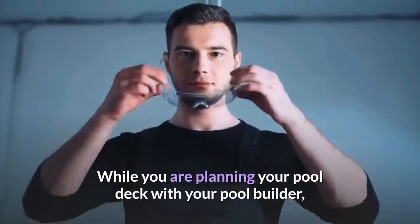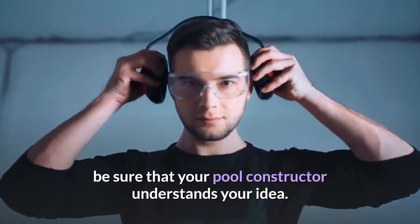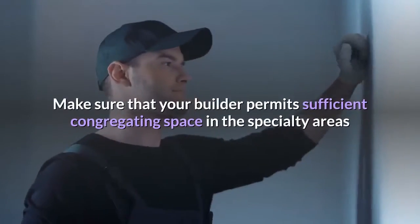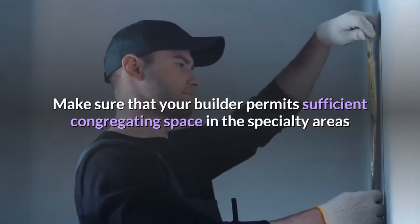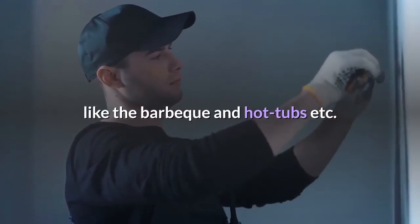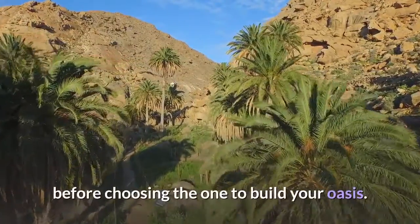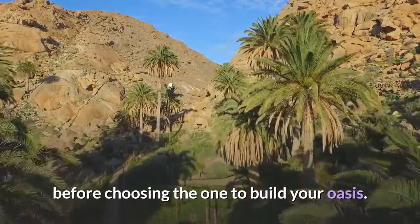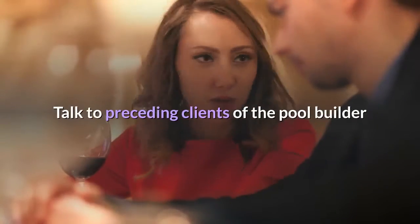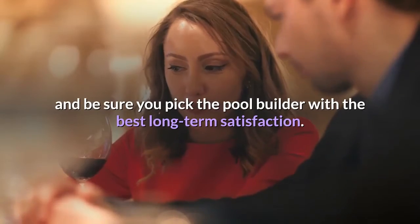While you are planning your pool deck with your pool builder, be sure that your pool constructor understands your idea. Make sure that your builder permits sufficient gathering space in specialty areas like the barbecue and hot tubs. The best idea is consulting with quite a few pool builders before choosing the one to build your oasis. Talk to preceding clients of the pool builder and be sure you pick the pool builder with the best long-term satisfaction.